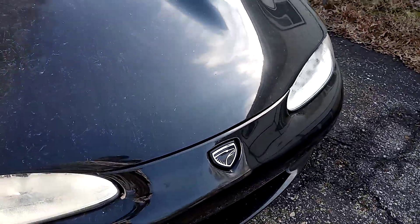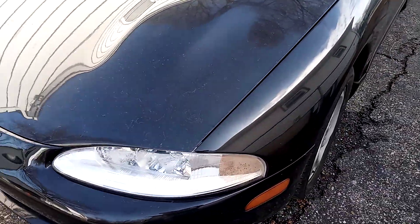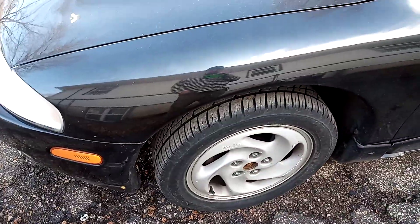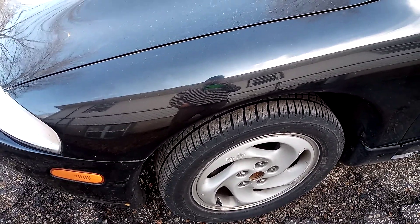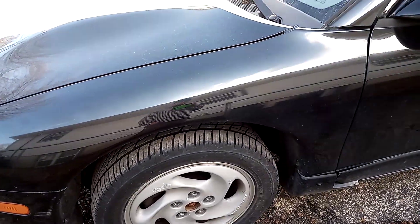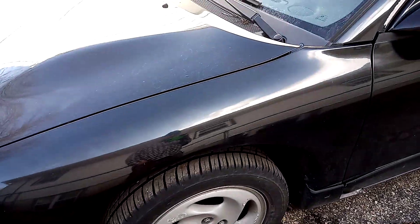It's got 97,008 miles on it. It has literally been owned by a little old lady. The car sat for over a year, and we drove it home — about a 30-mile drive. It had one little fit where it sputtered, but I think it's just because it had old gas in it. Other than that it ran fine on the way home.